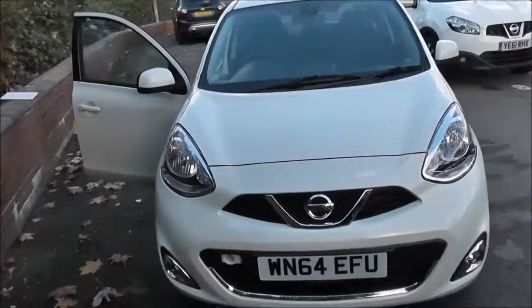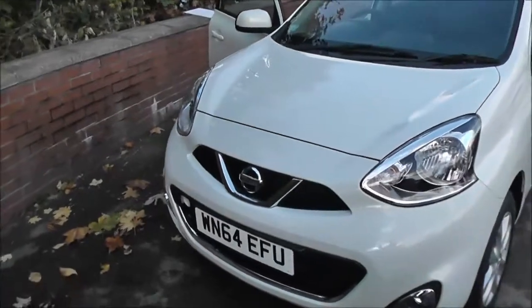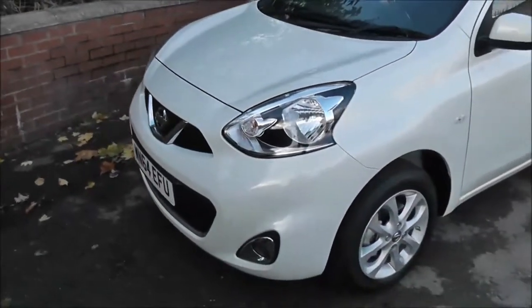This vehicle will be in tax band D, insurance group 7, and has a combined fuel consumption of around 52 miles per gallon.